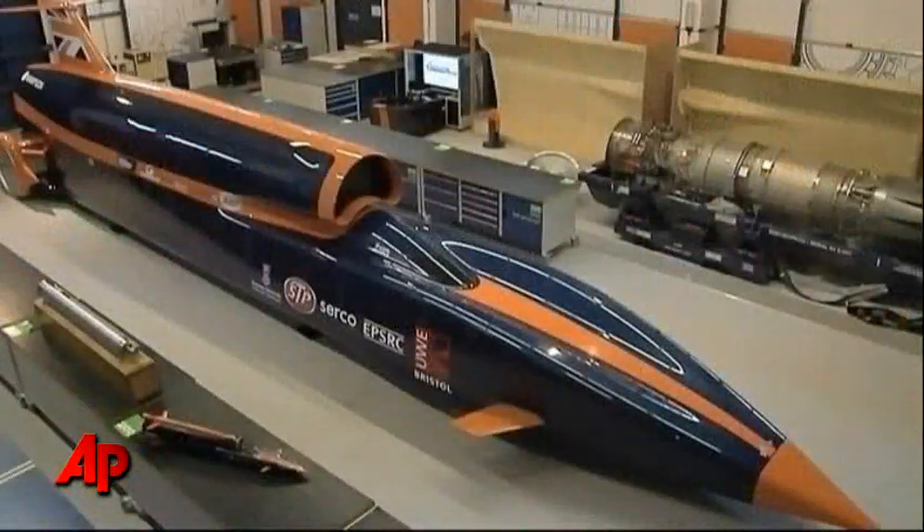It may look like a rocket, but this is actually a car. And if British engineers get it right, the Bloodhound could be the world's fastest. It's designed to travel more than a thousand miles an hour. That's Mach 1.4 — faster than a bullet, faster than the speed of sound.